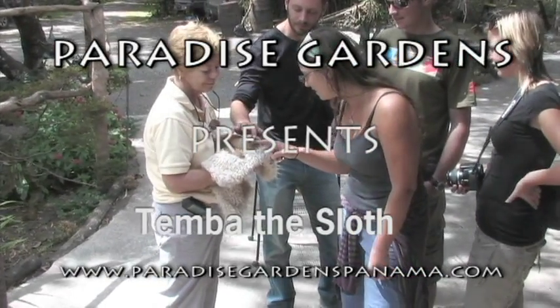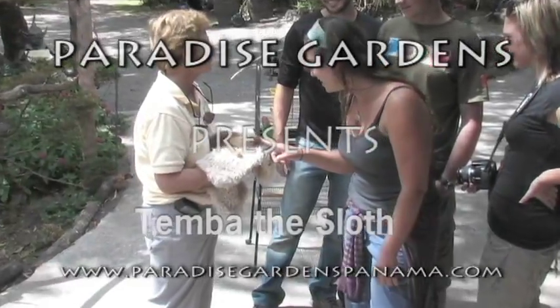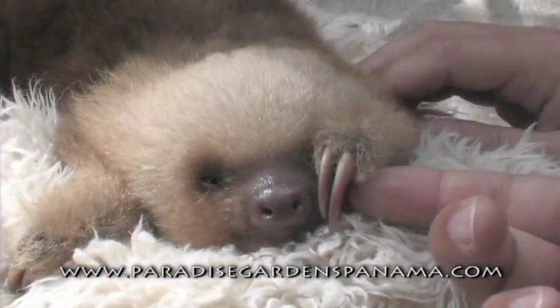This is our baby sloth. She's probably about four months old. And as you can see, she has an adorable face. And look at the two little toes — this makes her a two-toed sloth.